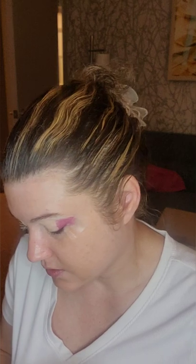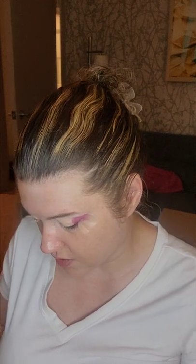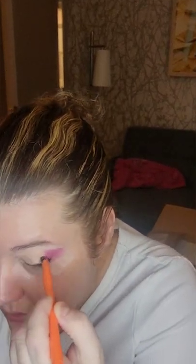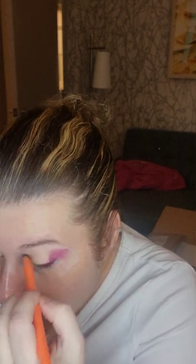I'm determined to have good cut creases, especially since I have hooded eyes. Every time I do a look I like it and you can see it if I open wide, but then when I'm just normal you can't see it. And if I'm going to go through all this work, I want to actually see my look.